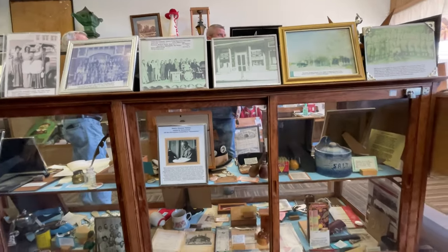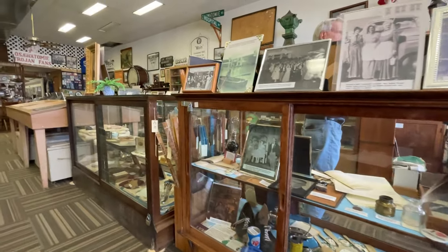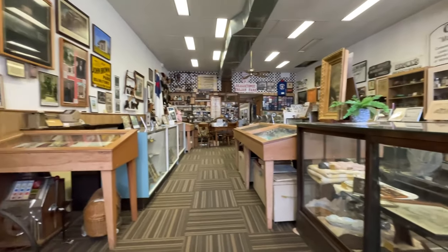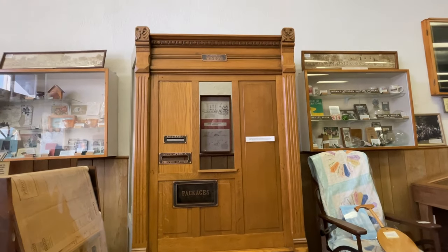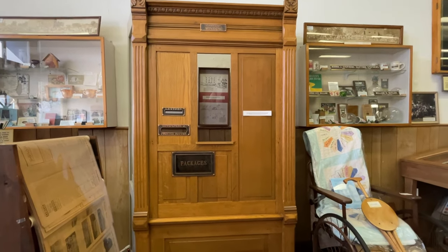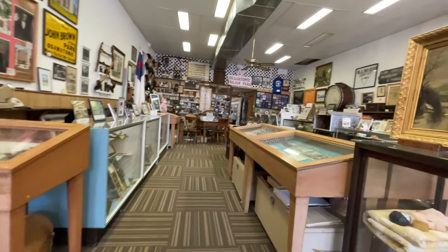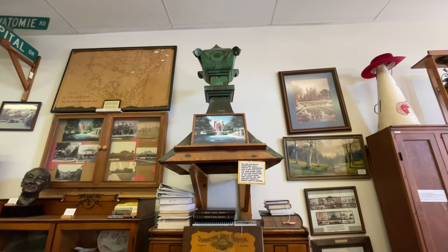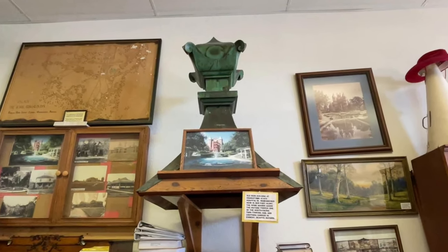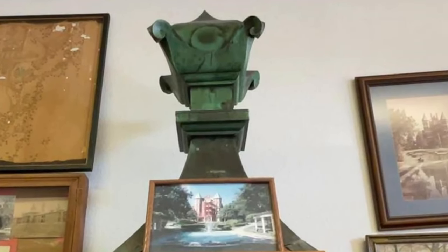This is the Osawatomie History Museum, and it is crammed packed full of stuff. It's kind of overwhelming — we could spend all day in here. There's a lot of Aunt Sally's teacups and Uncle Joe's watches in here, and that's okay — that's history. I'm just going to show you guys a few interesting items, like that turret cap, which was on one of the main building turrets at the state mental hospital. Unfortunately, that building was destroyed in 2002, and we visited one of those old buildings that remain in the video about Asylum Bridge.